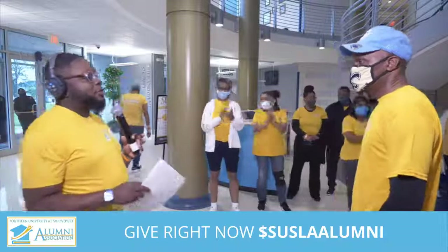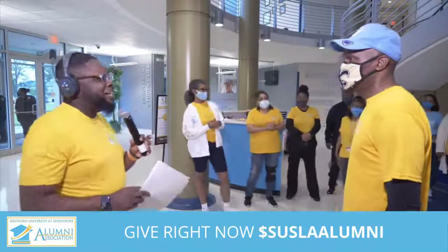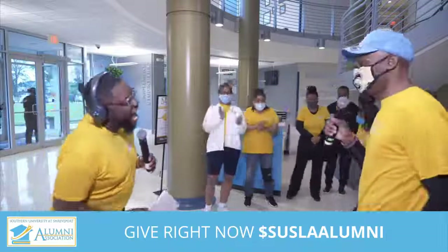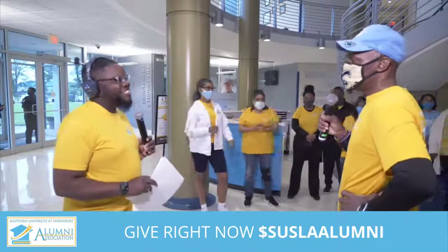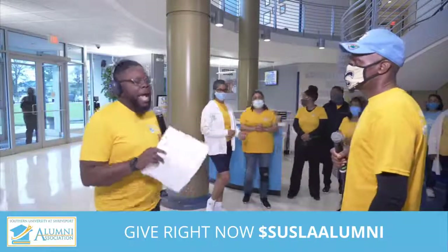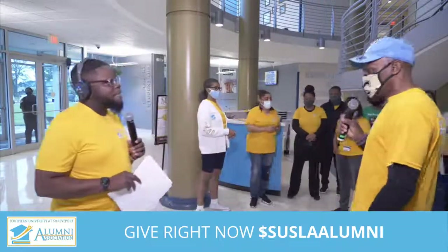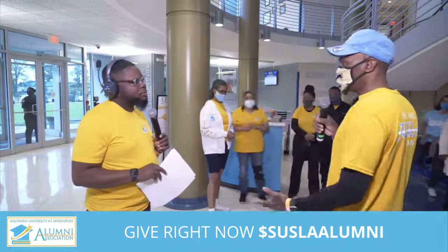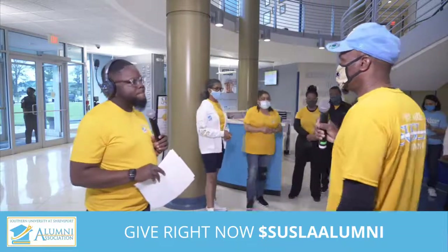Not only do people have an opportunity to raise money, but you're also tying health into this because people are walking. Tell us about the exercises and moves happening today. We just want to get out here, stretch a little bit, walk a little bit, burn a few calories, get the heart rate going, and get a little exercise in. Thank you for all you're doing for the university and the community. How can people give today? We have a Cash App at Susla Alumni, a pay portal, and you can mail a check to support this event.